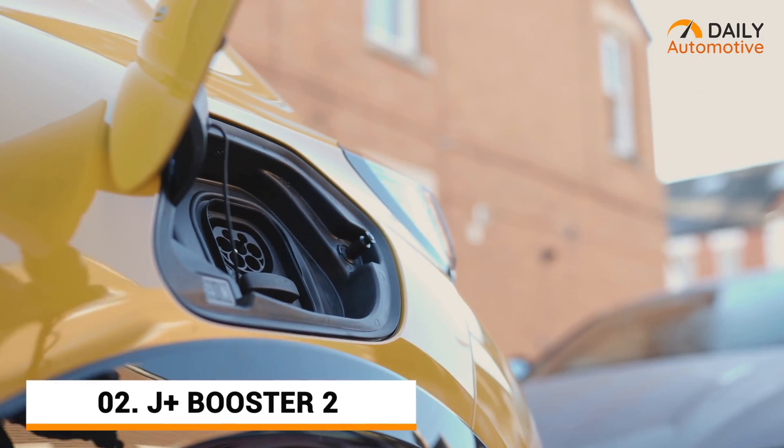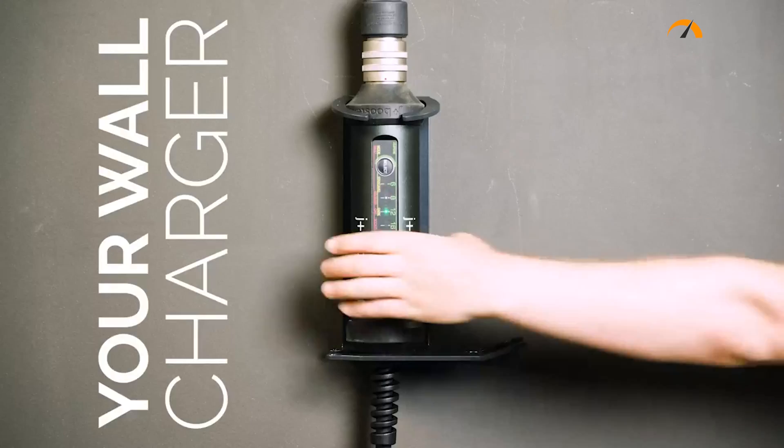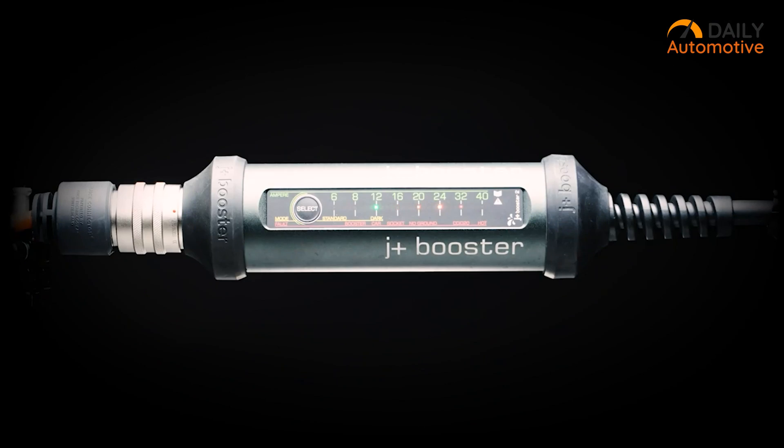And if you are in for a durable portable wall charger for your EV, then we highly recommend the J Plus Booster 2. It supports fast charging and has plenty of performance-intensive features that will surprise you.